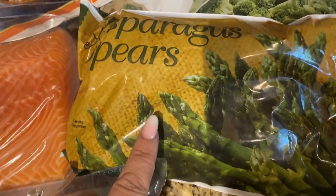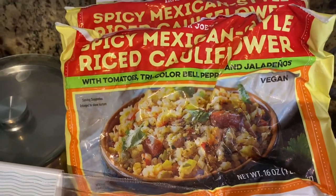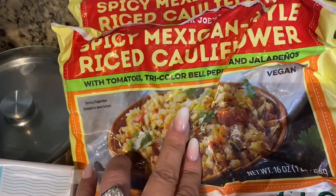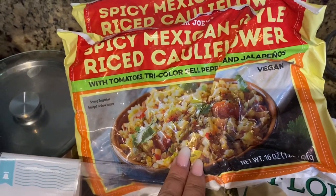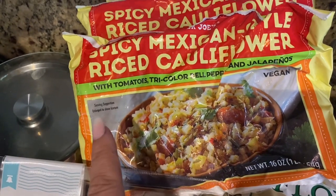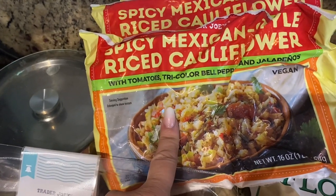These asparagus spears are really good to have on hand. Broccoli florets. And I'm trying this — the spicy Mexican rice cauliflower. The only added ingredients are tomatoes and jalapeños. I hear it's very spicy, so I'm going to give this a try. A lot of people like to mix this with the regular cauliflower rice just to lessen the heat. Looking forward to trying that.